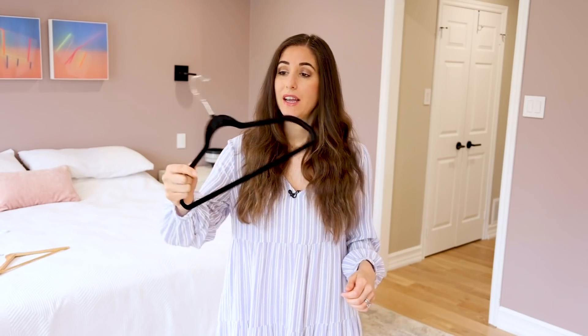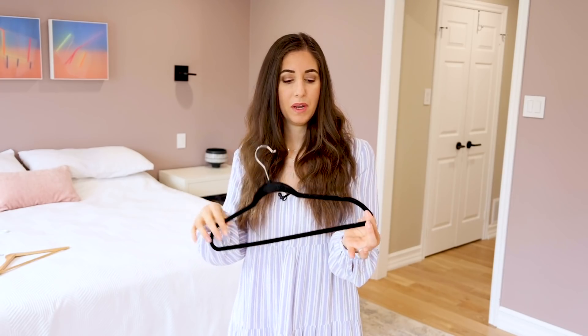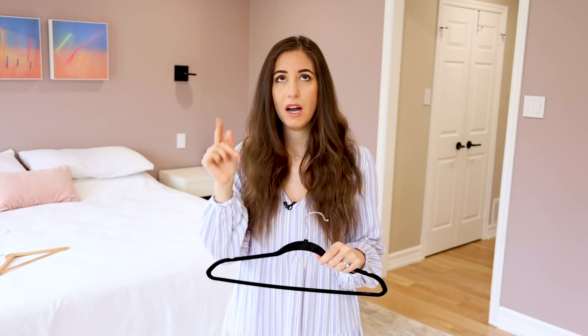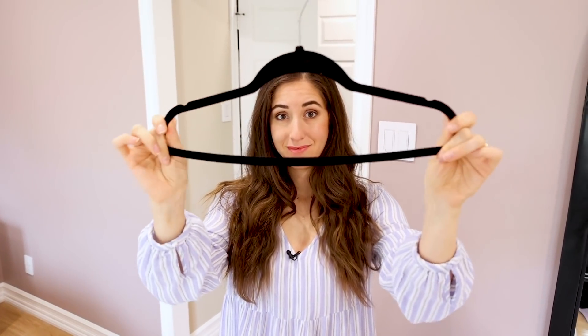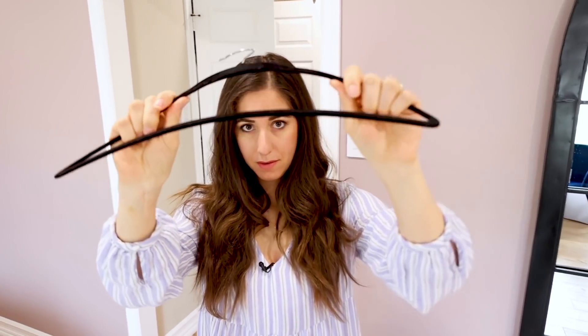Velvet hangers are designed specifically to be slim-profile hangers. The reason we love velvet on a hanger is because it creates a little bit of friction, so a garment really holds in place and won't slide around. The issue is that velvet hangers are also a little bit flimsy, and stuffing a whole bunch of stuff in your closet makes it really hard to flip through and find things — which is why I'm personally not a fan.